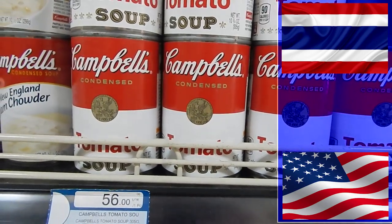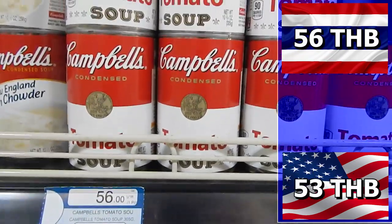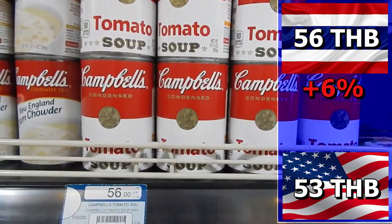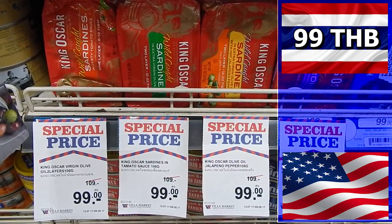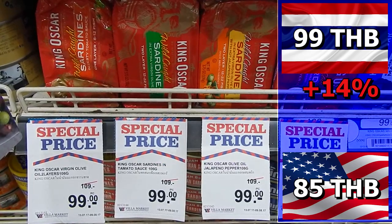Tomato soup costs 56 baht in Thailand and 53 baht in the U.S. — a difference of 3 baht, so tomato soup is 6% more expensive in Thailand. Sardines are up next. In Thailand they cost 99 baht whereas you can get them in the U.S. for just 85 baht — a difference of 14 baht, or 14%.